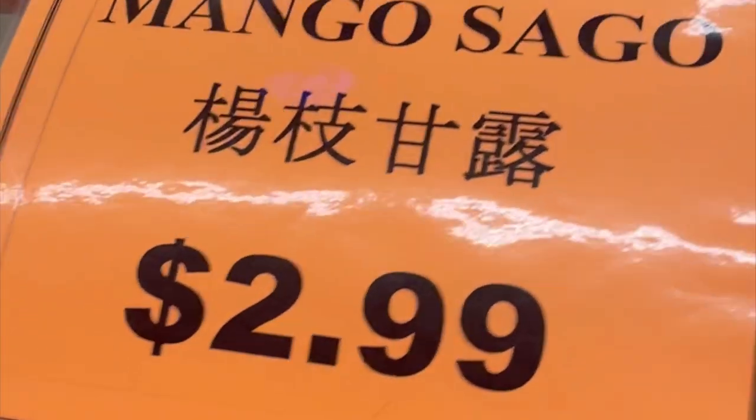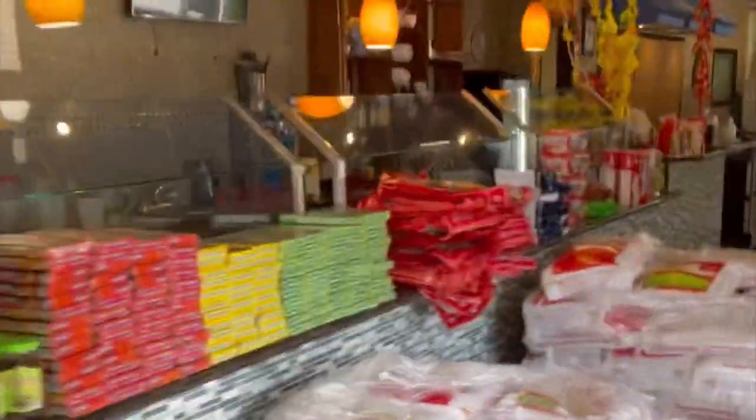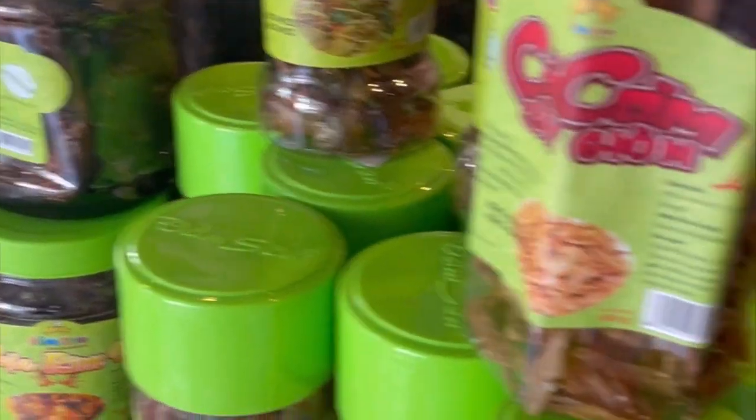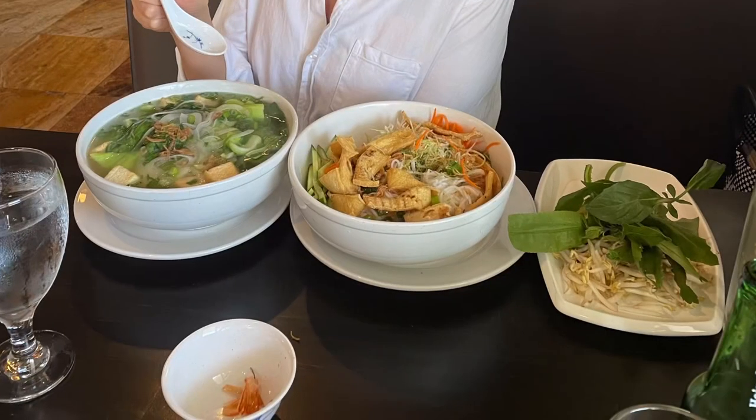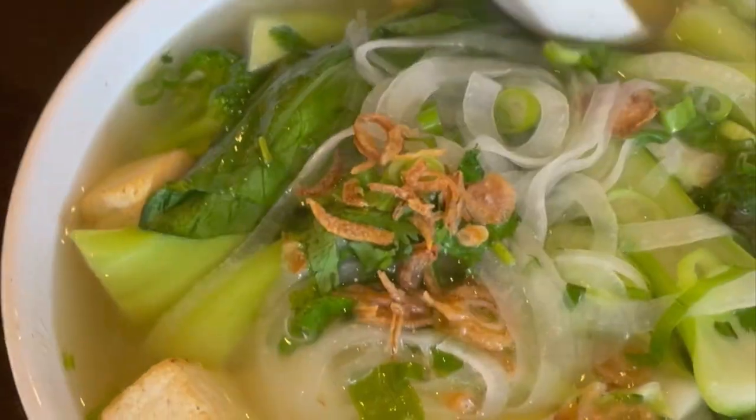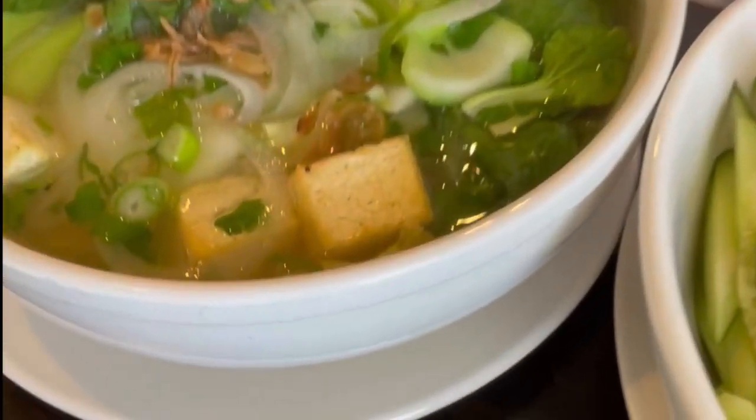This Food Town grocery store is alone enough to come check out this Food Town Plaza, but that's not the only reason we suggest coming out here. There's a number of awesome restaurants to check out. Stay tuned as we'll be checking out some of the restaurants in this plaza and diving deeper into some of the awesomeness that is that grocery store we checked out earlier.